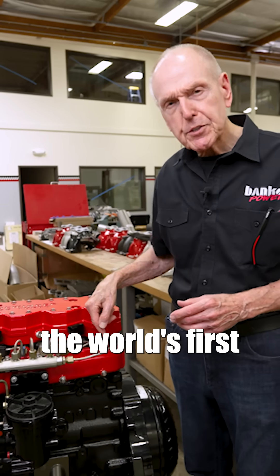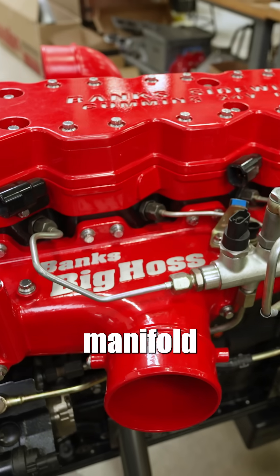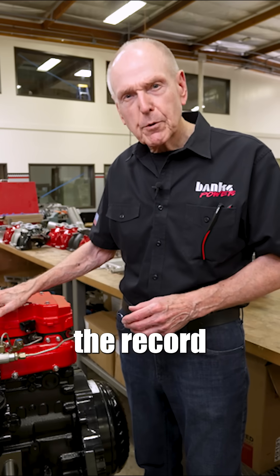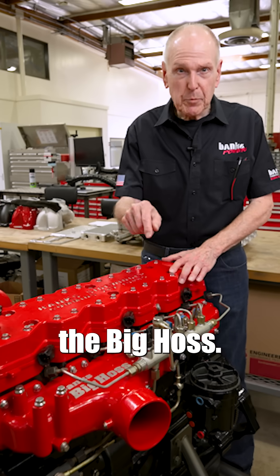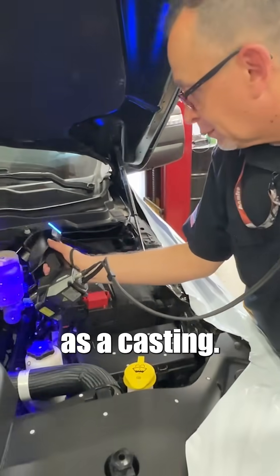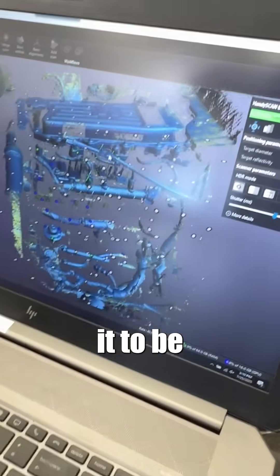There is the world's first side draft Cummins manifold for a B-Series Cummins on a 5.9 — this is the record engine. I've decided to bring back the big horse, specifically designed to fit the 6.7, done as a casting. I also want it to be affordable.